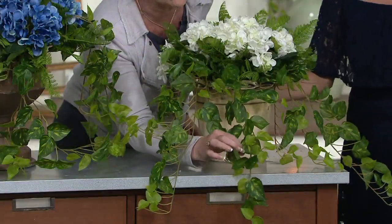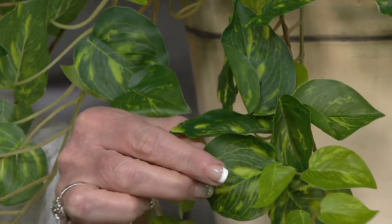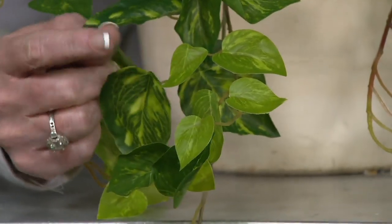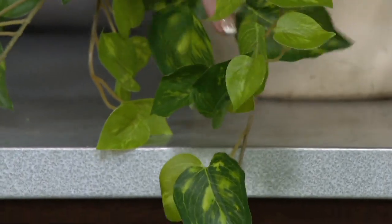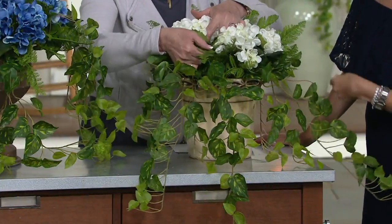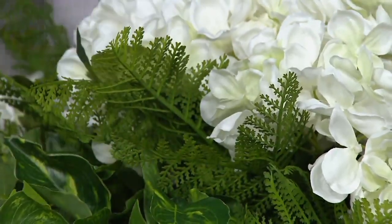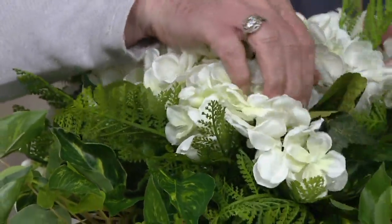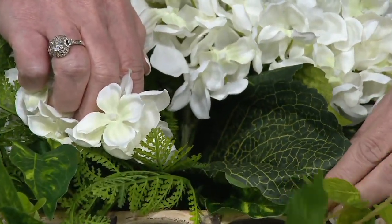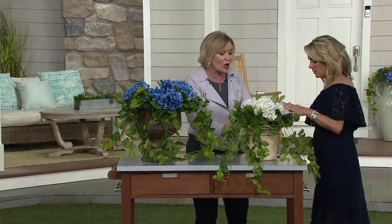Even with this drippy foliage — this is a pothos — it feels amazing and has that variegation. The variegation isn't just white; it's that yellowy green, so it's so pretty. You'll see new growth here as well, all different sized leaves. I also added fern to this, which gives it another texture that looks amazing with the hydrangea — that delicate looking fern. And there's even a variegated hydrangea leaf tucked in there. Surprises all in there: different textures, different colors, adding to the way it all comes together.